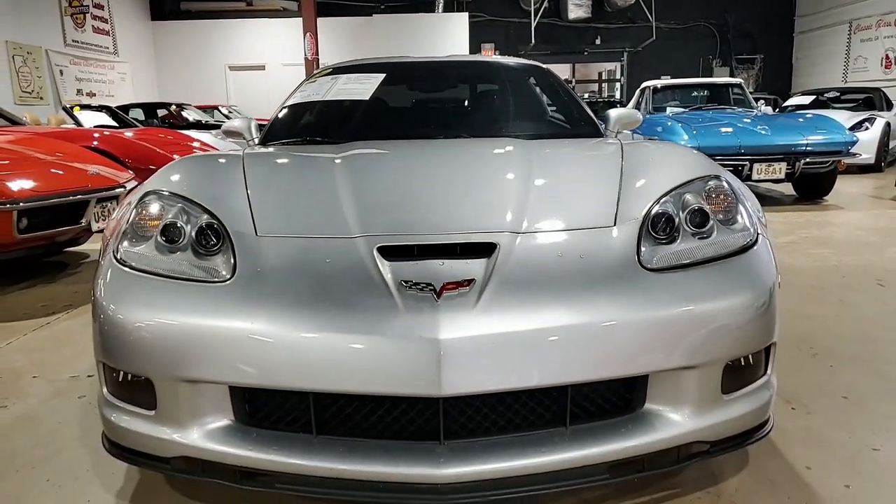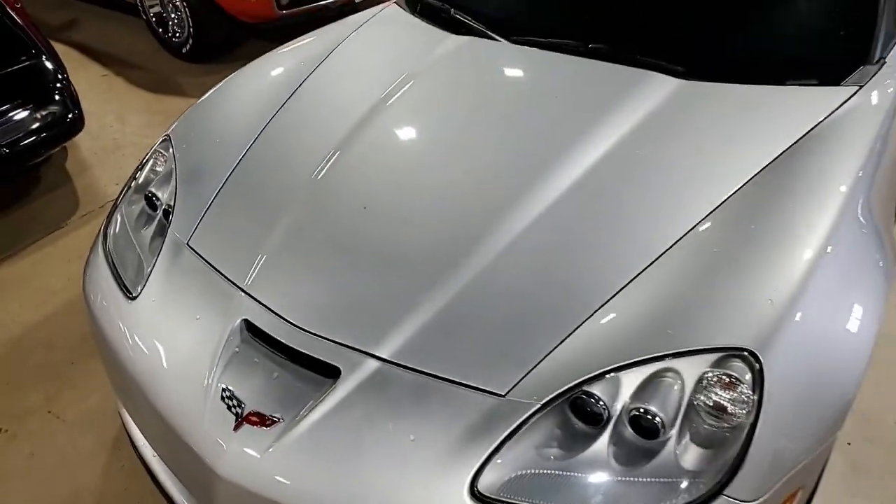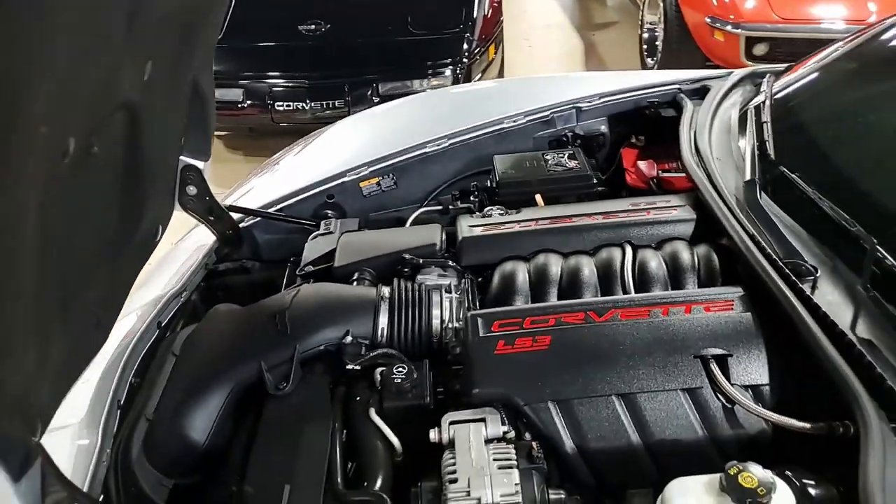This is a beautiful car. Blade Silver on the exterior, it has that ebony interior, and under the hood, a 430 horsepower LS3 engine with six-speed automatic paddle shift transmission.